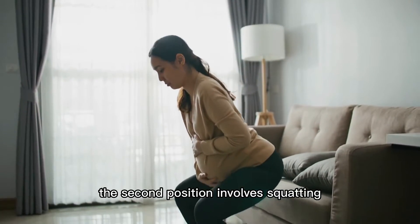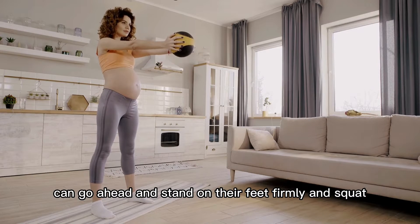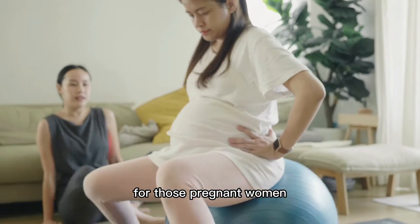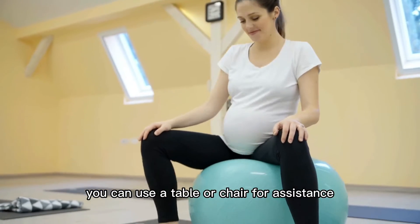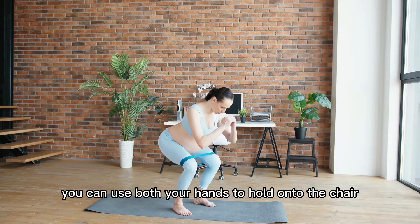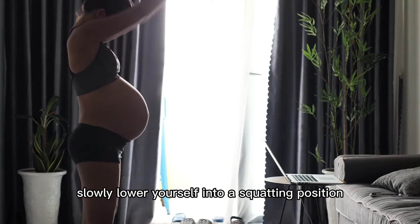The second position involves squatting. Pregnant women with strong knees and good health can go ahead and stand on their feet firmly and squat. For those who feel their knees are not strong enough, you can use a table or chair for assistance.